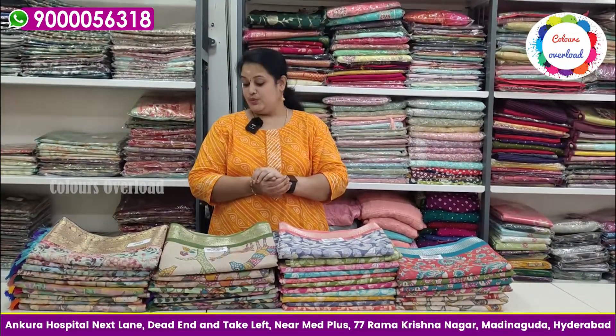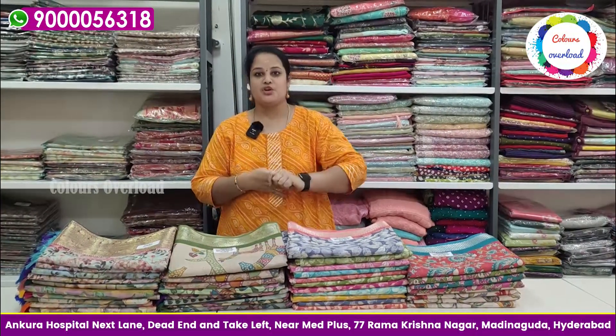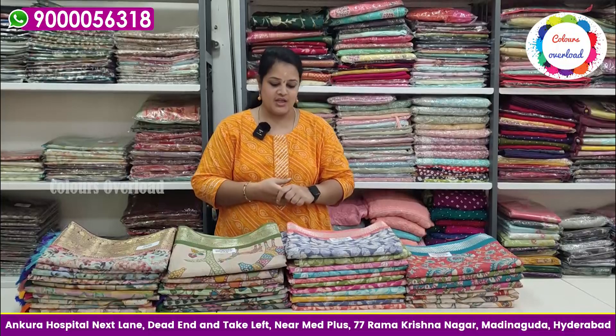Hello everyone, welcome to Colors Overload. We have a small shop set up. My category is mostly divided. We plan to keep prices below ₹6,000 in this shop. You have complimentary gifts with a special lucky round grand opening. Visit the shop and participate. Let me tell you about a little budget-friendly stock.